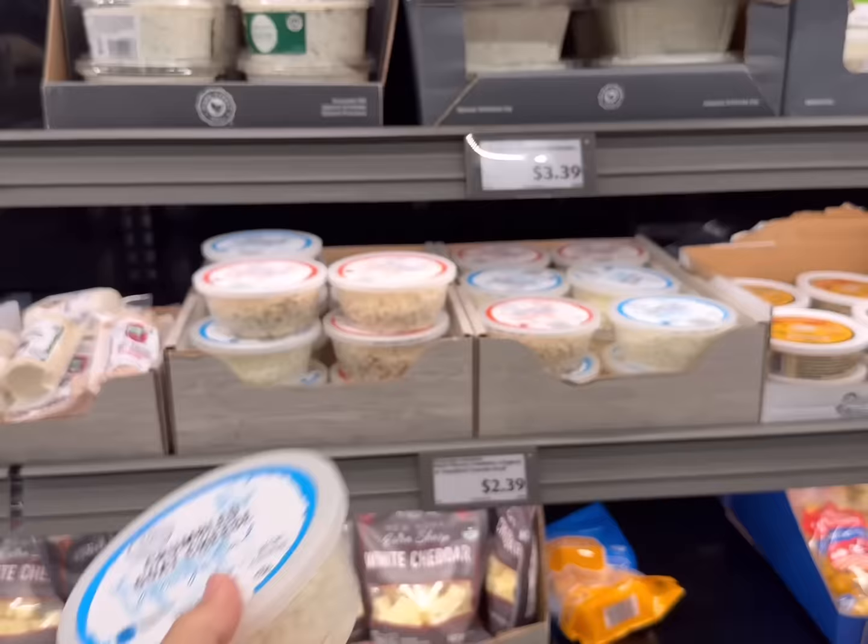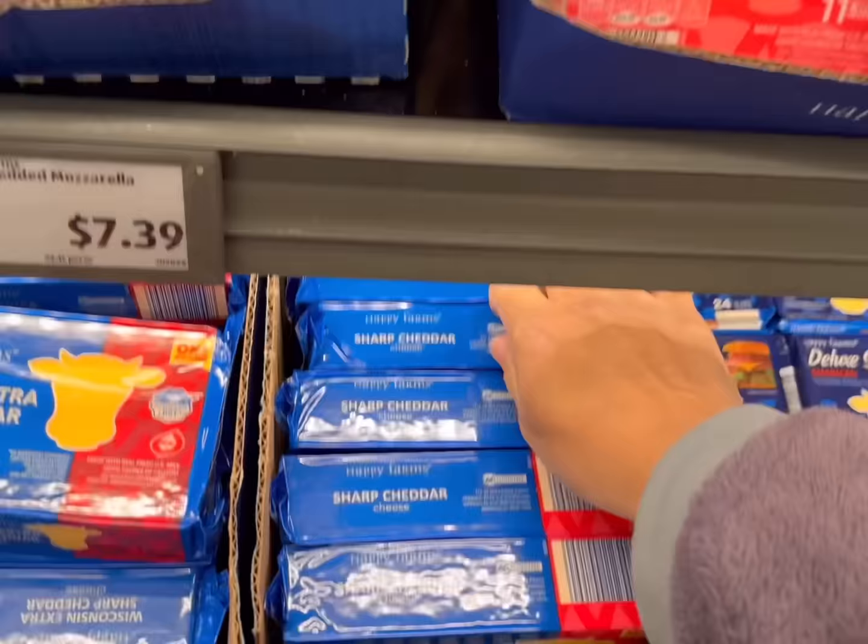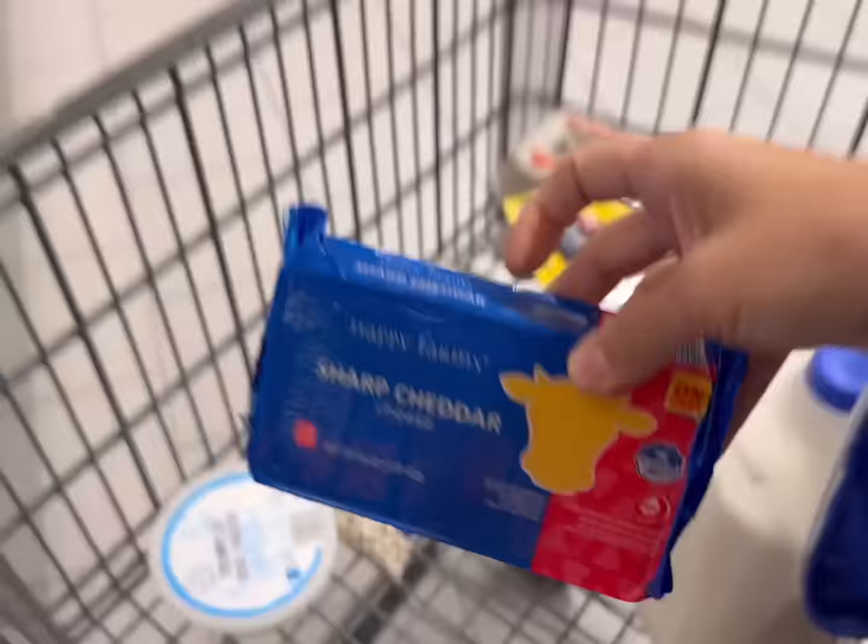Next I'm getting 4 ounces of crumbled goat cheese for $2.39 — they have a couple different flavors, like tomato basil, but I'm just going to get original today. Then I'll get a pound of sharp cheddar cheese for $3.79.